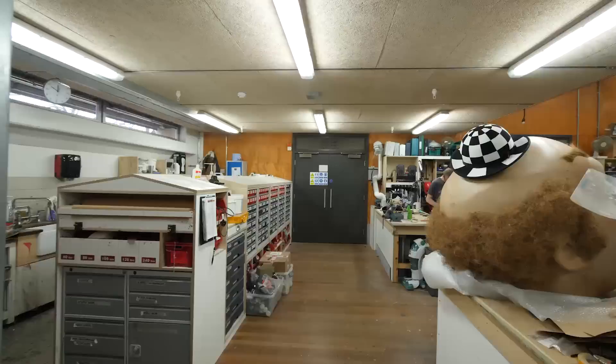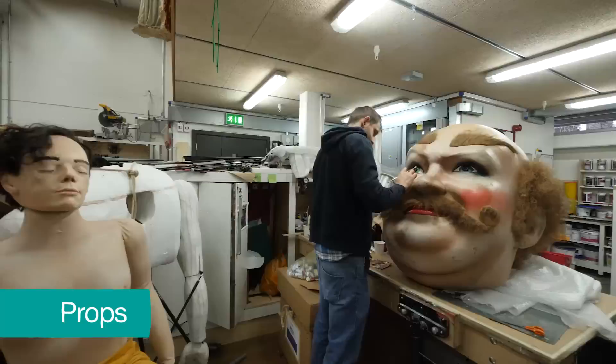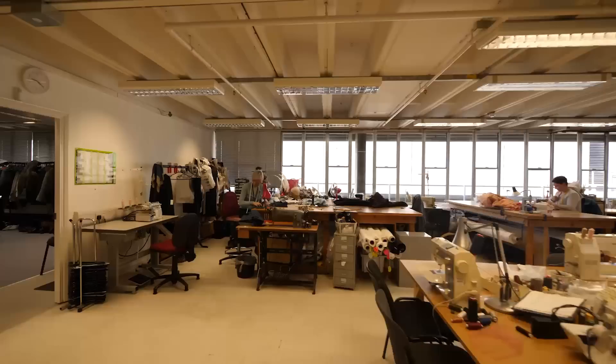This is the props workshop. These skilled craft people are expert makers. They can build furniture, puppets, pretend food, statues — the range is endless.